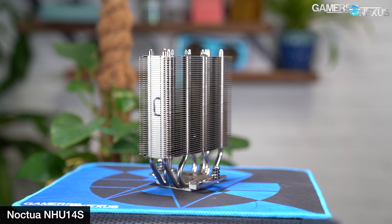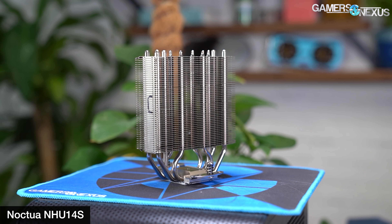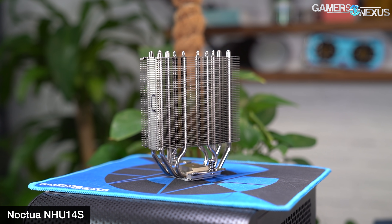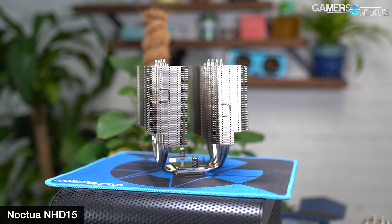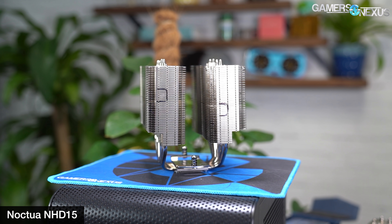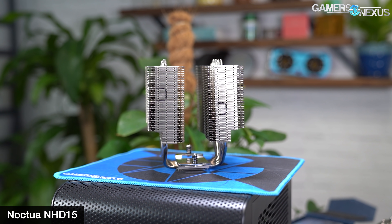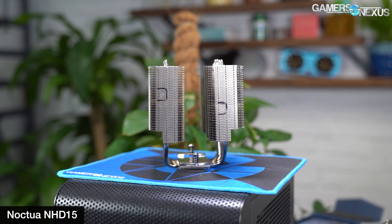Because of this asymmetrical die arrangement, we've had viewers email us asking if a Noctua NH-U14S would work better on a Ryzen CPU than the much larger NH-D15, entirely predicated on the idea that heat pipe alignment would be more efficient. If you look at the NH-D15, its heat pipes run front to back, whereas the U14S heat pipes run left to right — and that's where that idea came from.